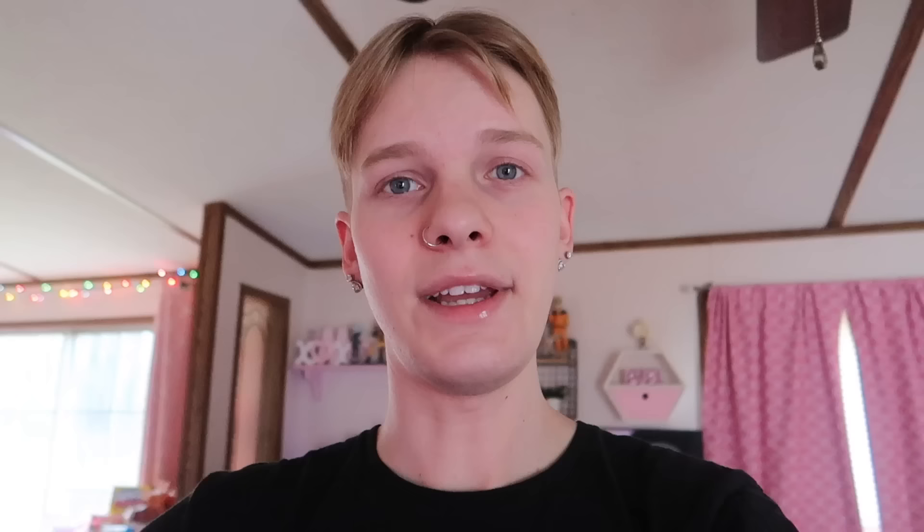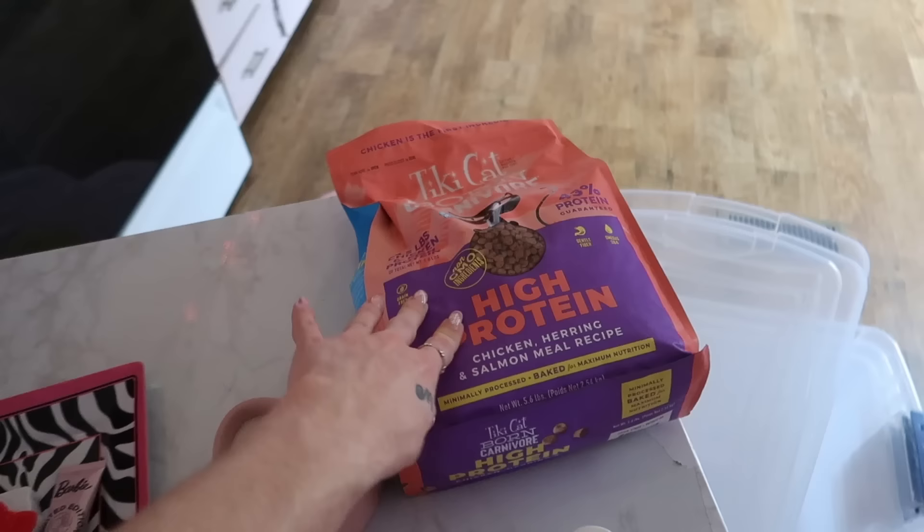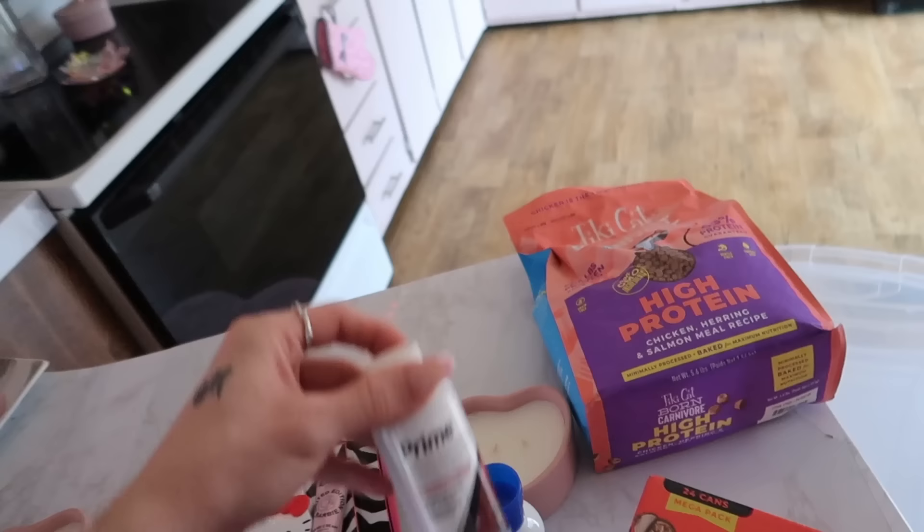I just got my Instacart order — let me show you everything. I got the tripod off Amazon. Here's the cat litter I always get and the cat food I usually get. I usually get the big packs but I think this is all they had online. I also got some stuff for the fish tank. I'm going to go ahead and give it a quick clean, fill it up, then shower.